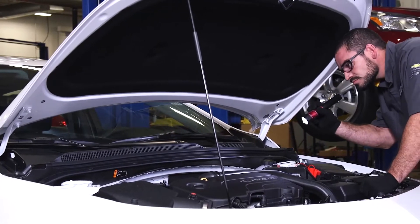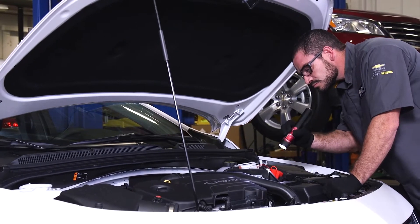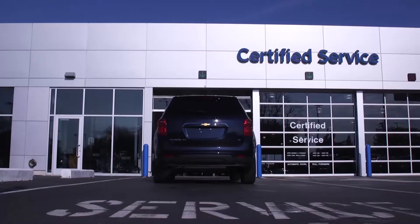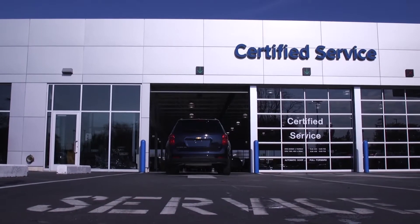The light can be triggered by a variety of different things, from a loose gas cap to a misfiring engine. If your check engine light comes on, don't wait. Make an appointment with our Chevrolet Certified Service experts.